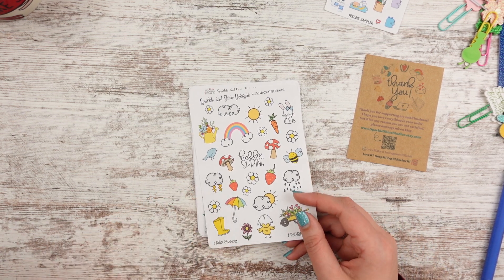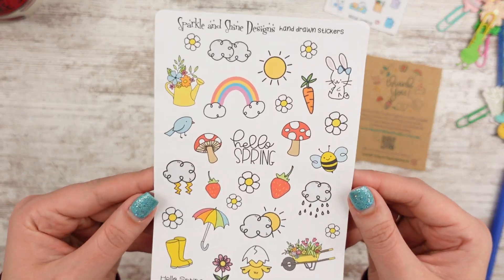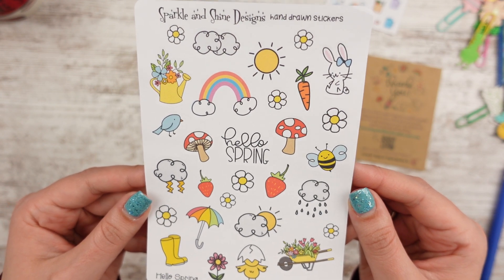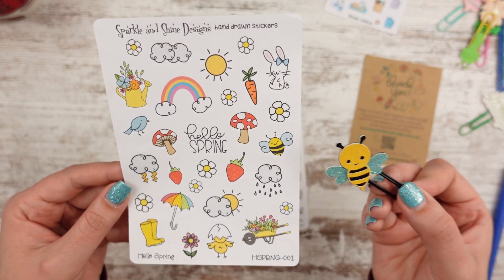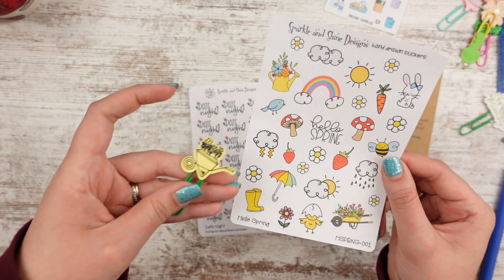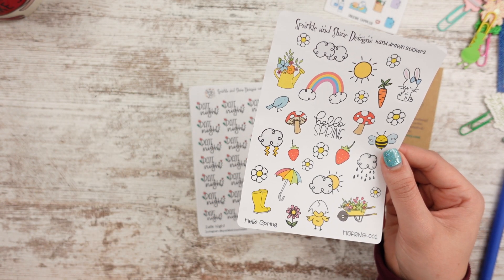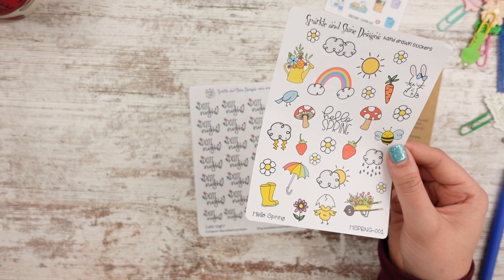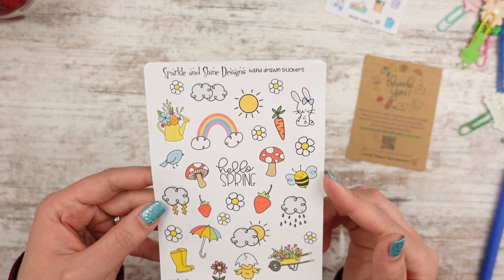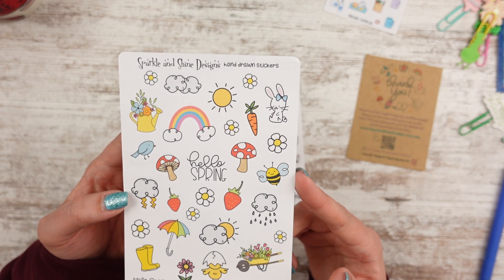I bought this one — it's called Hello Spring and it was $3.95. I just really liked all the little icons: the little bunny, the watering can, the mushrooms, and the bee. I have a bee clip that looks just like that bee. And I even did a wheelbarrow full of flowers, so I was like, I have to get this kit. I have a bunny too somewhere. So I had to get this one. I'm not sure if I'm going to use it for a monthly decor page in the Happy Planner or what — I know I've said I'm going to only use Happy Planner stickers — but it was adorable so I got it.